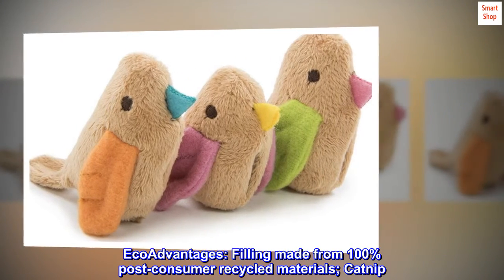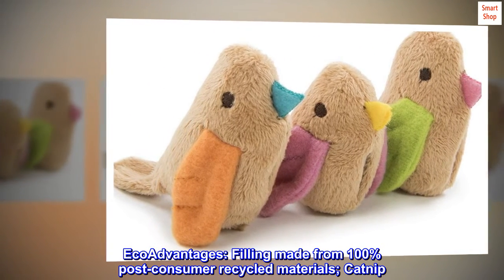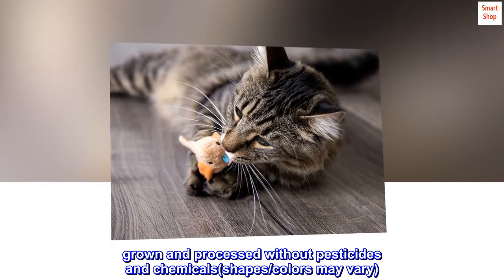Eco-advantages: filling made from 100% post-consumer recycled materials. Catnip grown and processed without pesticides and chemicals. Shapes and colors may vary.